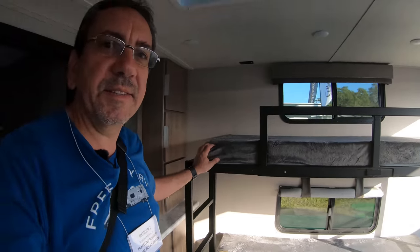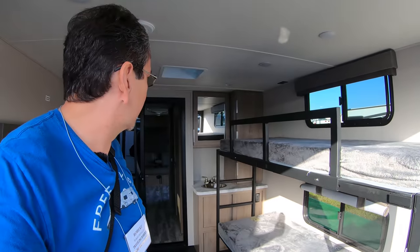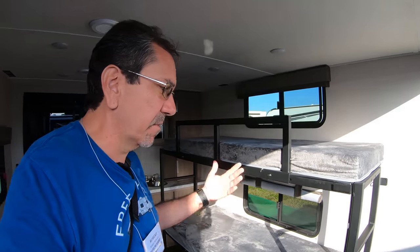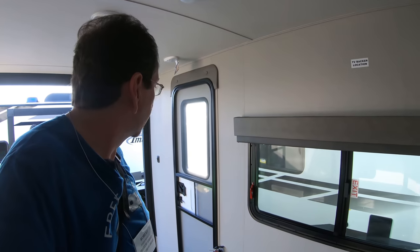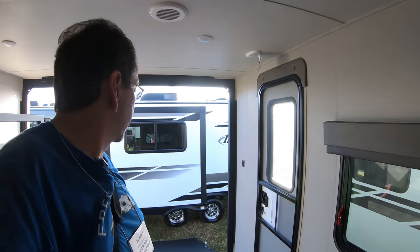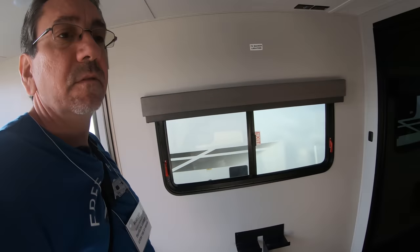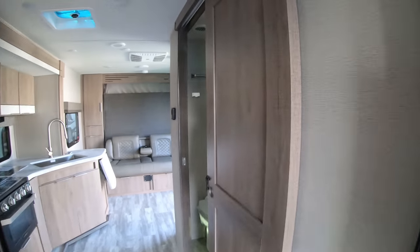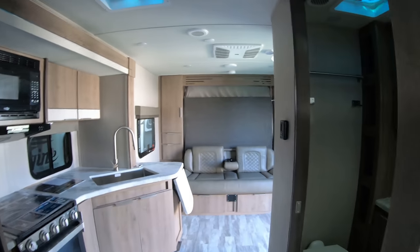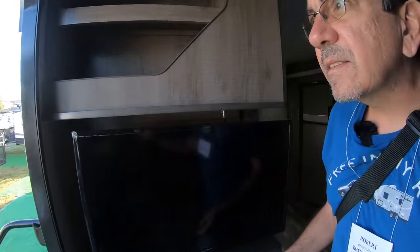Back here — look at that. This is a toy hauler. We have bunk beds here in the back. I imagine this could even be an outdoor area where you can hang out if it's raining. You can put a couple of chairs here and even when the ramp is closed, you have a door so you can go in and out.